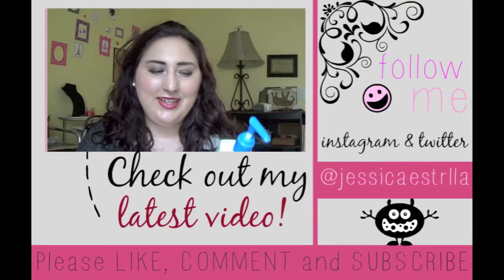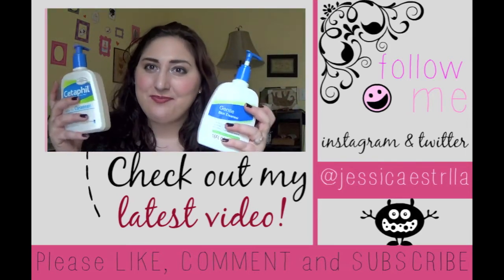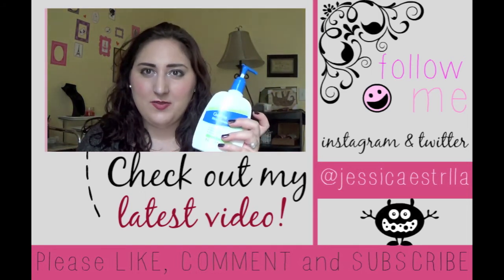Thank you guys so much for watching my video and my little mini review. If you have any questions leave them down below, and let me know if Methylisothiazolinone is something that's in your products and whether you feel comfortable using it. My next video will be pairing the gentle skin cleanser from the Dollar Tree with the Cetaphil gentle skin cleanser — a lot of people went excited about that one when it showed up at the dollar store.